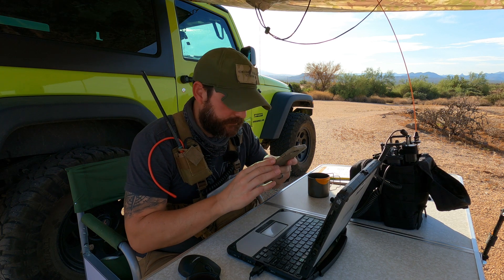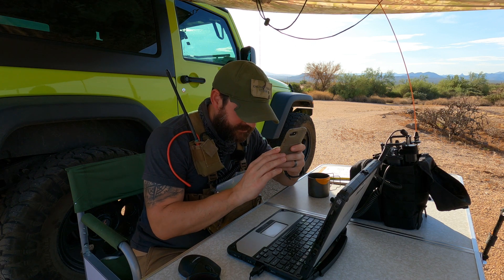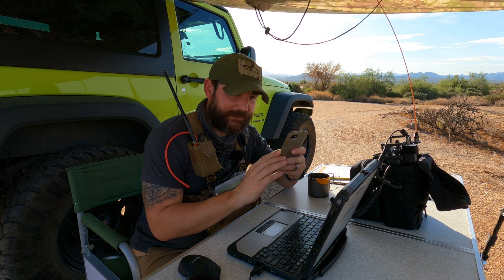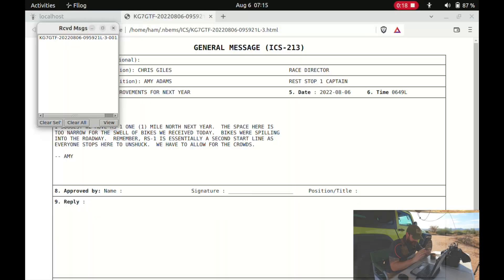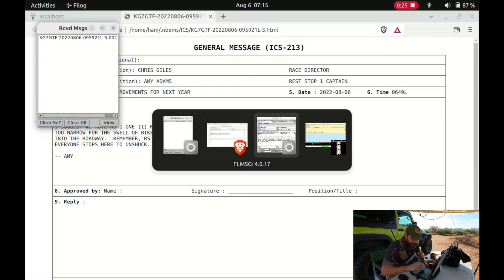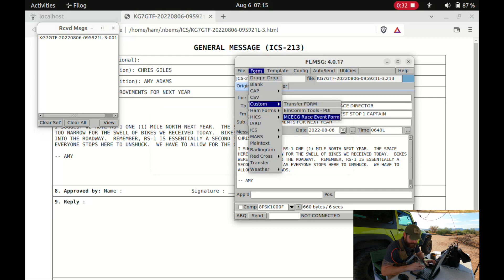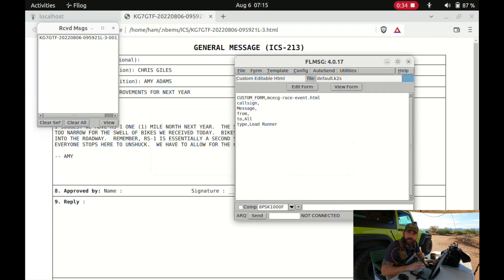I'm trying to capture the screen — I'll take another picture here just in case. If anybody ever wants to help me film, let me know. We're just doing some test exchanges right now, and you can see I have an ICS-213 form there. I'm going to go ahead and try to send one out myself. The first thing I'm going to do is go over to FL Message, go to Form, then Custom, and launch our custom form created for this event.